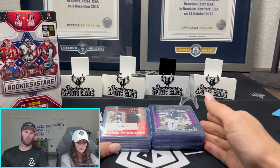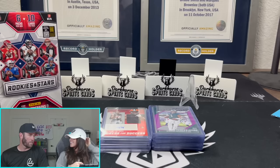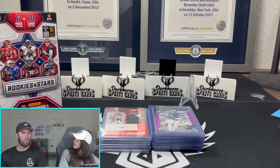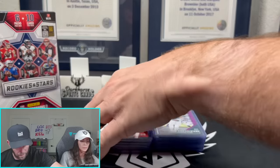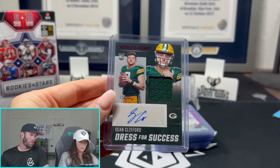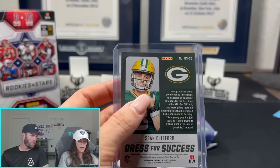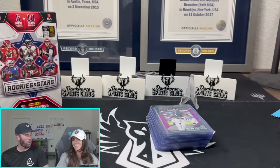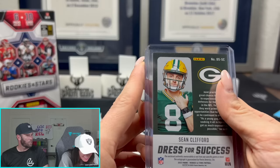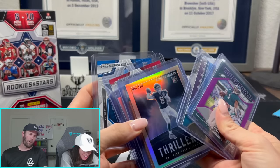We'll see what's left in them in future breaks. We're going to be breaking some Contenders and I might even throw some of these in there because we only got a couple left. I love Rookies and Stars. He's got Jordan Love in front of him — we have yet to see him do anything, but he could become a starter. We could probably sell that card for $20, $25, $30 right now.